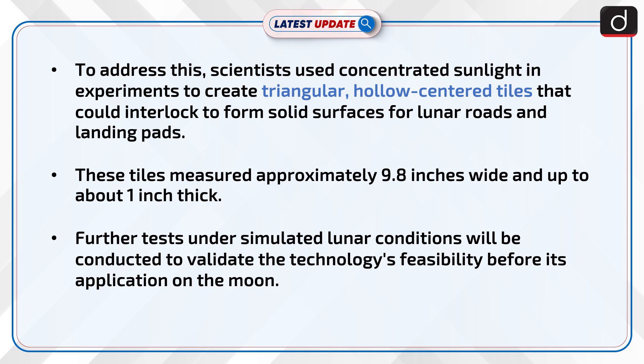Further tests under simulated lunar conditions will be conducted to validate the technology's feasibility before its application on the Moon.